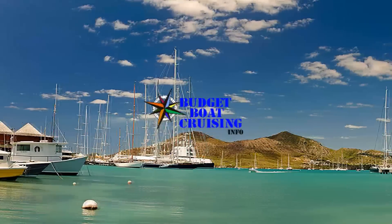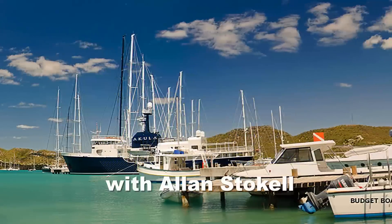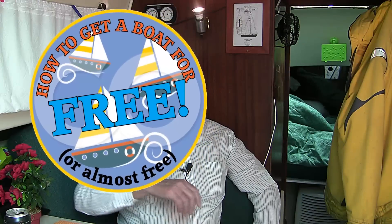Hi, I'm Alan Stokal, and on this episode of Budget Boat Cruising: how to get a free or almost free boat. This video looks at the various options and strategies for a free or inexpensive boat.